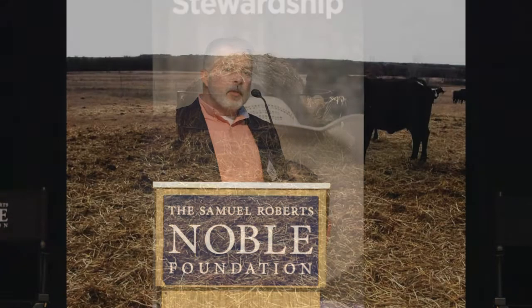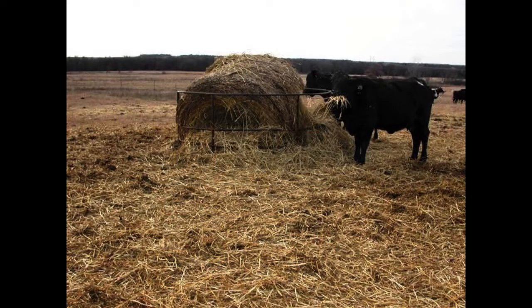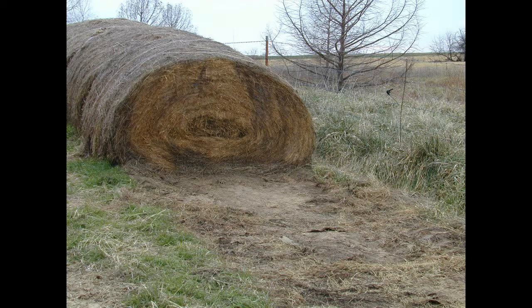When we have scenes like this where we're feeding hay for a long period of time, this is just not very economical. It's probably not the best land stewardship practice to do as well.